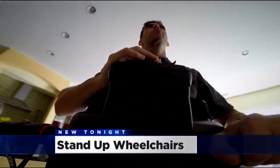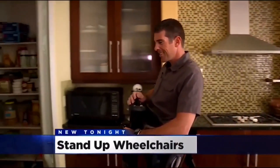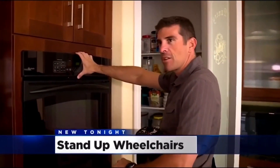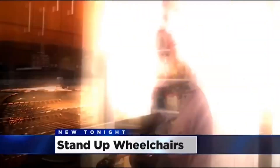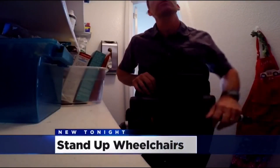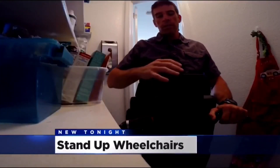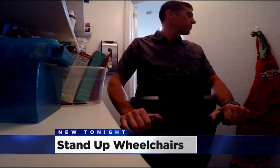He gave us a tour of his home to show us the difference it makes. 'Before, I can't even reach this. I can't even set the controls on the oven. But now I can. I can actually get into the oven. The pantry — this is probably my favorite part because I like to eat. I can grab vegetables, I can grab canned goods, anything off the top shelf, middle shelf. And with this machine, I have the ability to sit back down.'